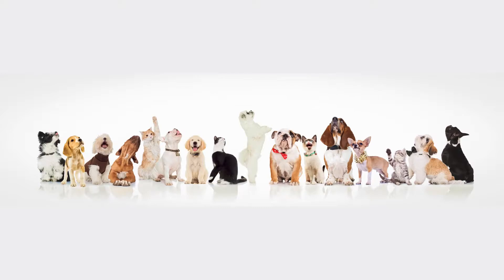Do you recognize any of the breeds of dogs in the picture? There are a lot of different breeds here. If you said Beagle, Boxer, French Bulldog, Golden Retriever, Bulldog, Basset Hound, Chihuahua, or a Boston Terrier, you are correct.